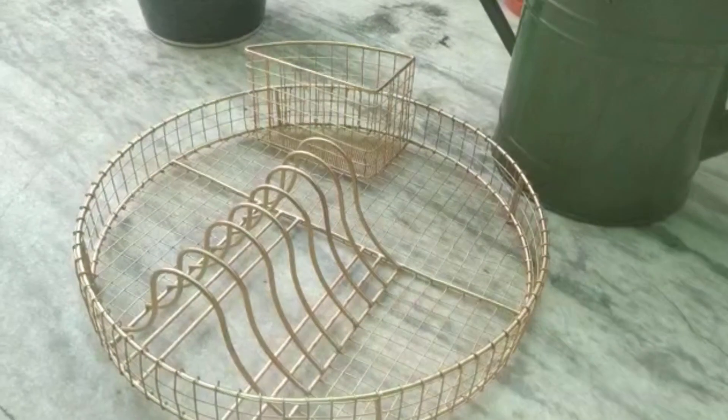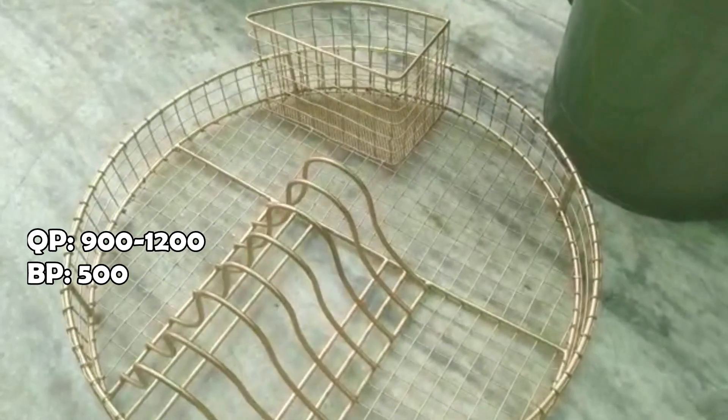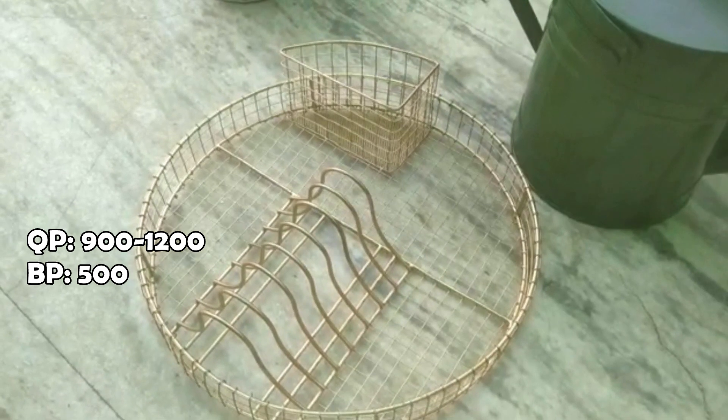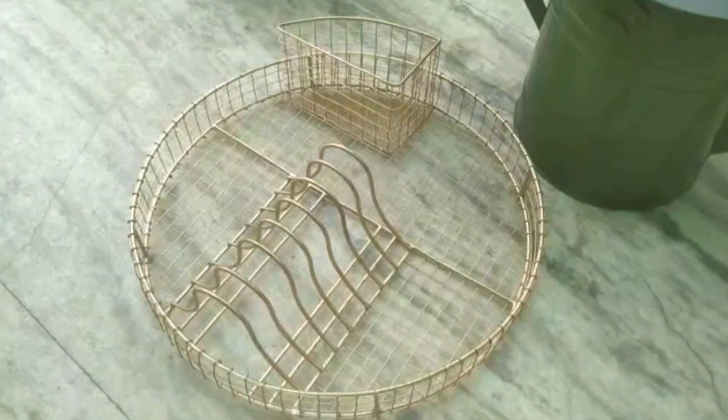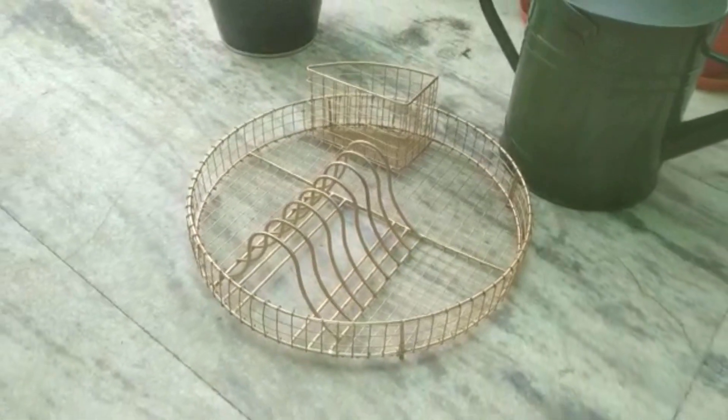We also got this utensil stand. Every place was quoting 900 rupees for it but nobody would come below 500, so finally we took it for 500 rupees. We liked it very much — it's small and can fit anywhere in a corner. That's it for the video! Thank you guys for watching. I hope you liked it — if you did, please hit that like button, subscribe to my channel, follow me on Instagram, and till then stay connected. Spread love! Sayonara!